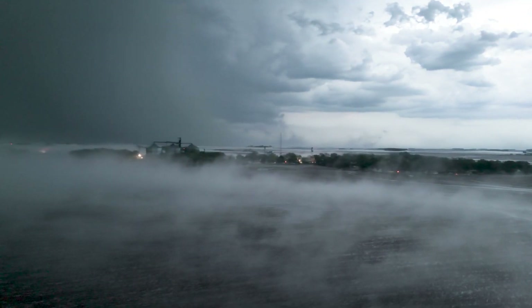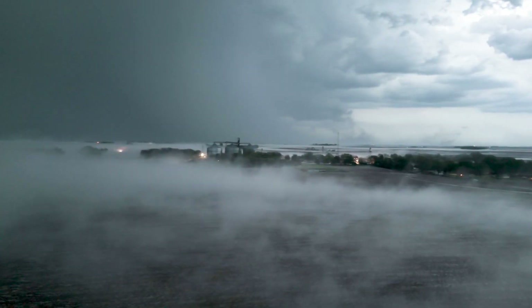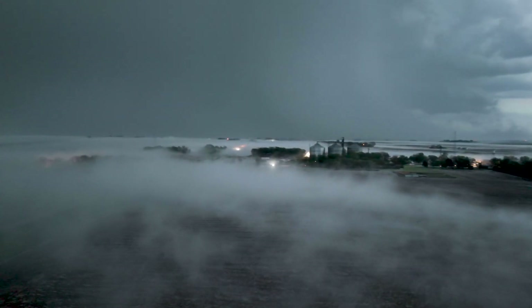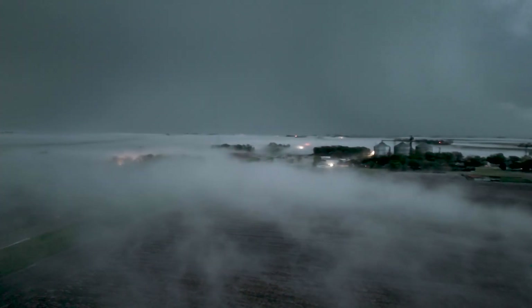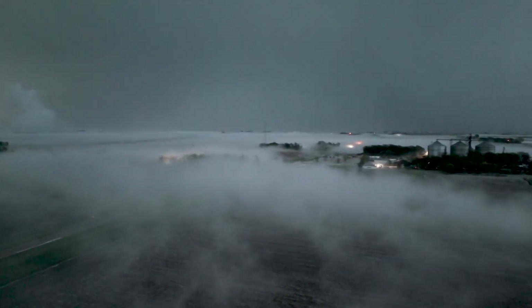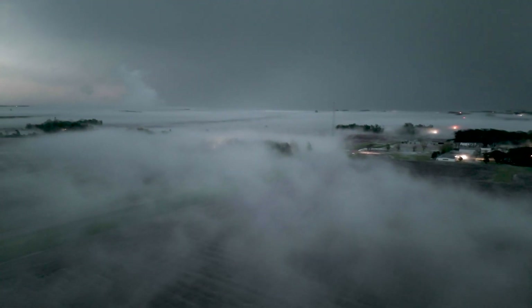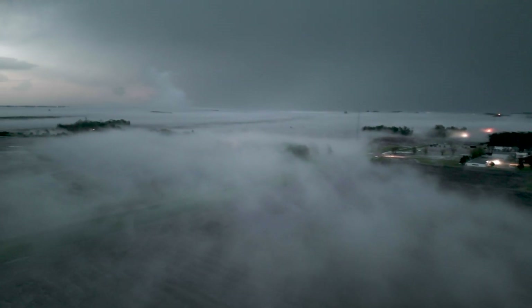Hail fog forms when hailstones accumulate on the ground, cooling the air just above the ground to the dew point and causing fog. While hail fog typically forms in a low wind environment, this fog was moving across the ground at an impressive rate. This was the thickest hail fog I had ever seen.